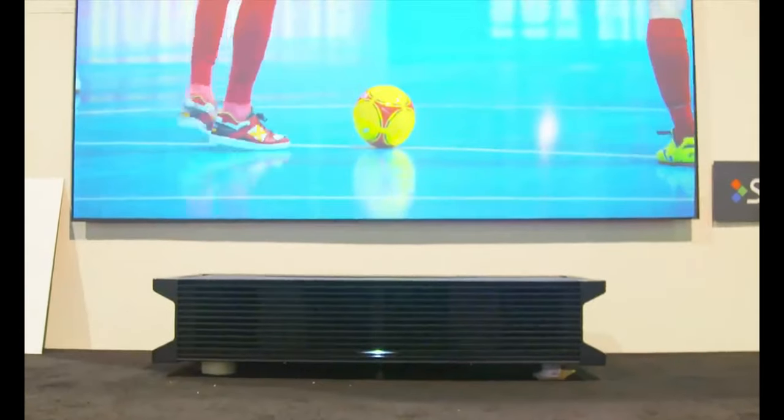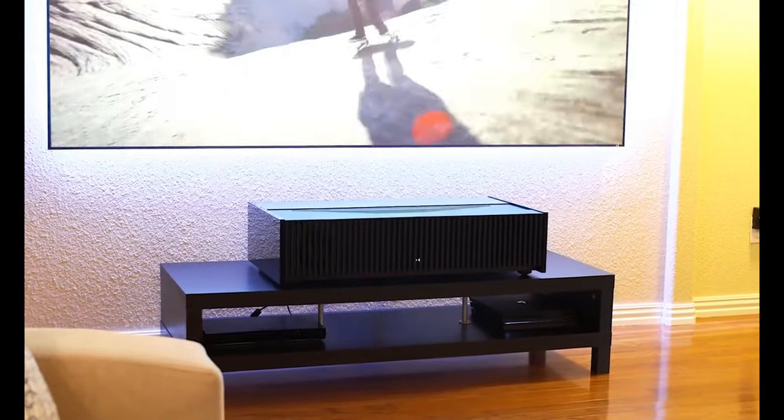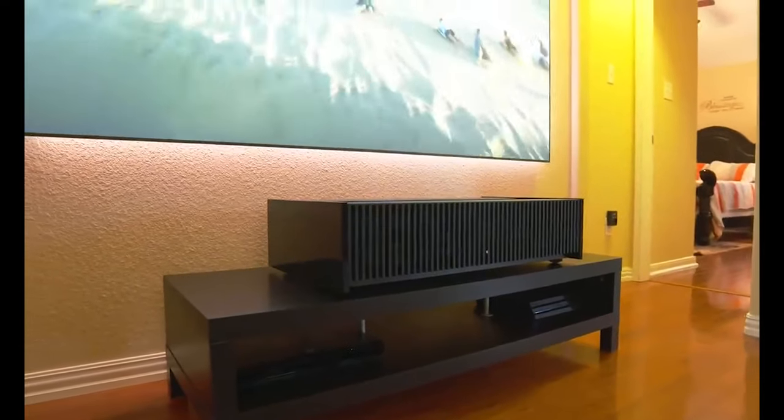Not only the television business has seen a significant change in recent years, the projector industry has also discovered that it needs to evolve in order to stay up with rapidly evolving modern lifestyles. As a result, projectors have grown in popularity in recent years for usage in homes and classrooms, with many people choosing them over conventional TVs and monitors.